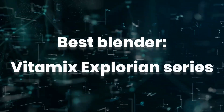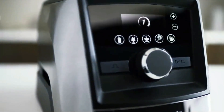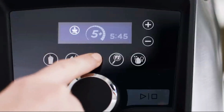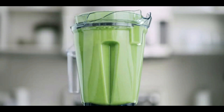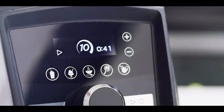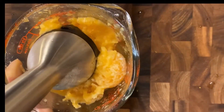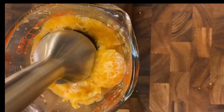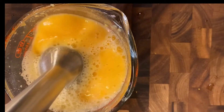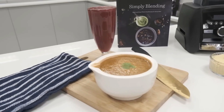Best blender: Vitamix Explorian Series. It's hard to beat the Vitamix — the high-performance blender brand makes machines that do more than just prep smoothies, but can also make salad dressings, sauces, batters, and soups. It's especially handy if you add tougher ingredients like nuts, dried fruit, and frozen produce; whereas other less powerful blenders may leave chunks, the Vitamix won't, leaving you with a silky smooth final product.